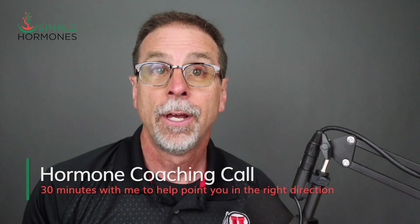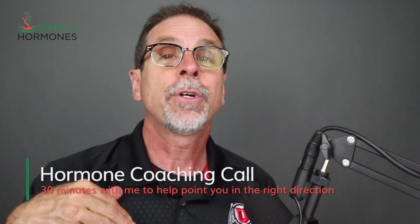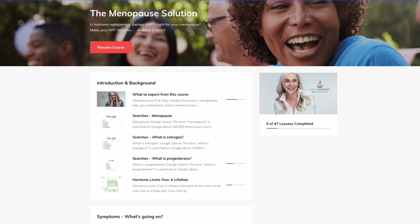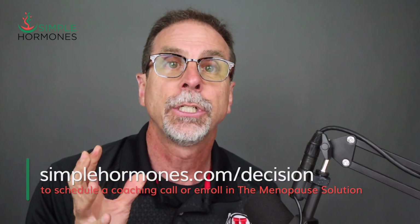If you're asking yourself whether progesterone is right for you, or whether you're on the right dose, I've got a couple of ways I might be able to help. First, if you're already taking HRT but feel overwhelmed or confused, schedule a hormone coaching call with me — the hormone pharmacist. We can take 30 minutes over Zoom, go deep on your symptoms, your labs, and your menopause goals so you can move forward with clarity. Or if you're still deciding whether to take hormones, take a look at my video course, The Menopause Solution — it walks you step-by-step through that decision, the risks, the benefits, and how to be a confident advocate for your own health. Both are available at simplehormones.com/decision. I've also got another video about progesterone intolerance linked somewhere on this page.